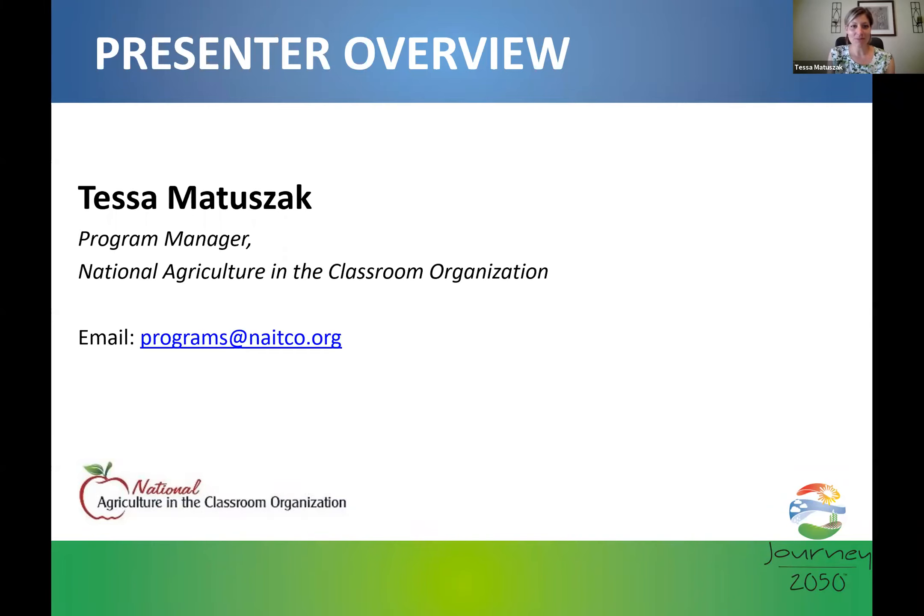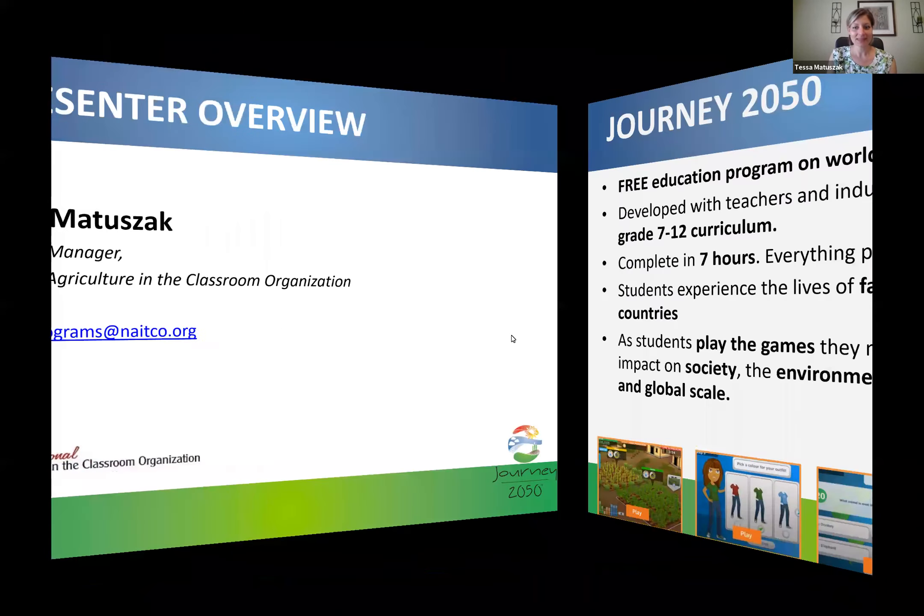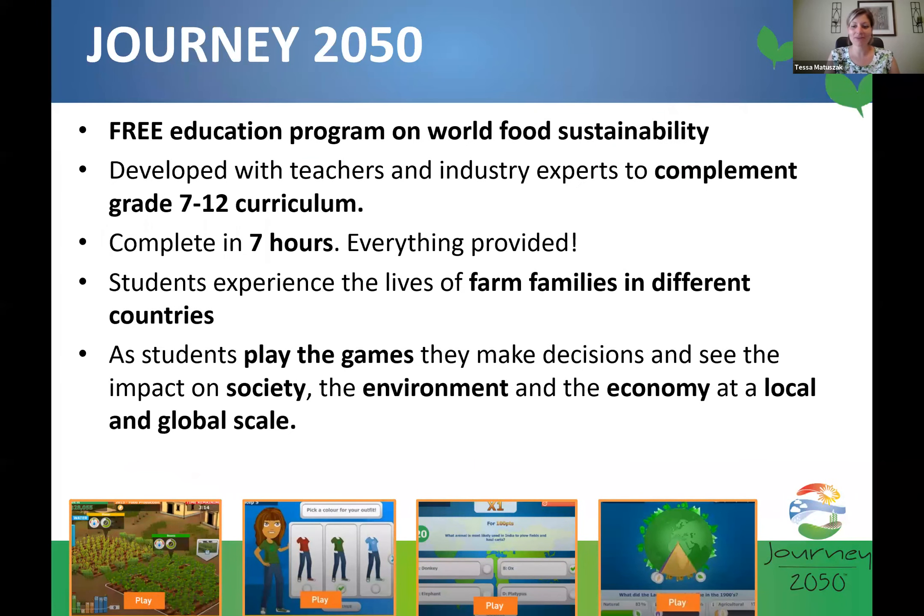Today I'm going to go over the basics of Journey 2050, what it looks like, how we can use it in the classroom, and some exciting updates that have happened in the last year that have made it even more relevant to what's happening in the world and more applicable to learning from home. Journey 2050 provides youth with a unique opportunity to explore global food security and sustainability. This is a free program designed with the help of teachers and industry experts.